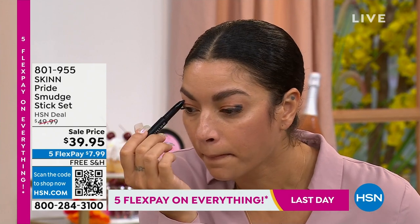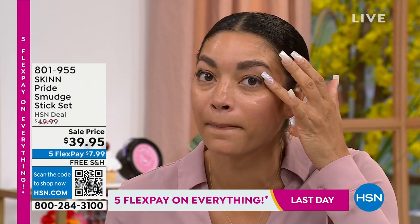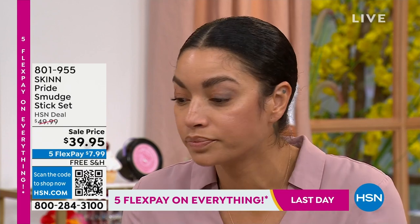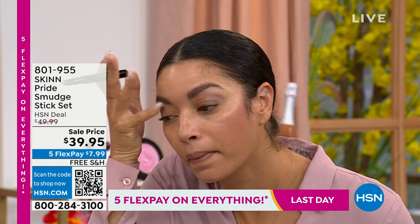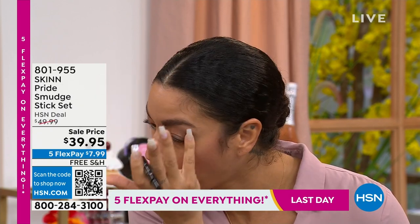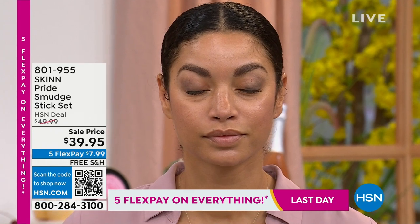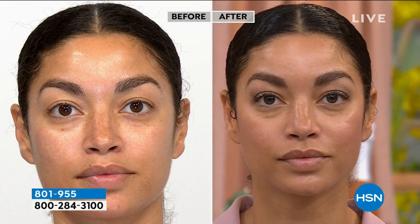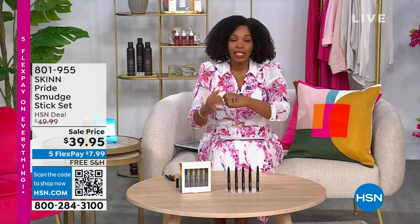Model Brooke demonstrates smudging with fingers — easy and simple, great for vacation or weekend makeup when you want to lighten up your routine. You can see the before and after: a nice pop of color without anything crazy. The colors — black, olive with shimmer, blue, gunmetal gray, and bronze — are all easy to understand and wear.